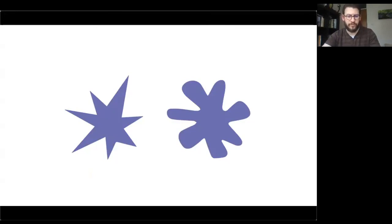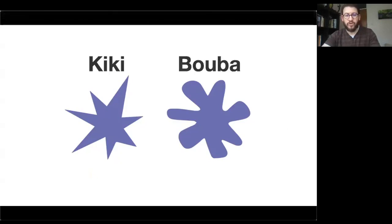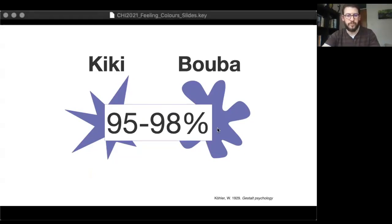You can try this out for yourself right now. If I was to show you these two shapes on the screen — one angular and jagged shape like a piece of shattered glass, another one round like a cloud — and then I gave you two random labels, 'booba' and 'kiki,' and asked you to assign one label to each shape, the majority of people would assign the label 'kiki' to the jagged shape and the label 'booba' to the round shape. This is a famous visual-linguistic cross-modal correspondence shown to hold across a range of age groups, cultures, and so on.